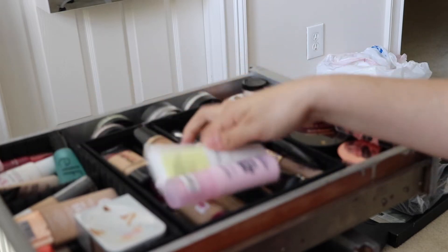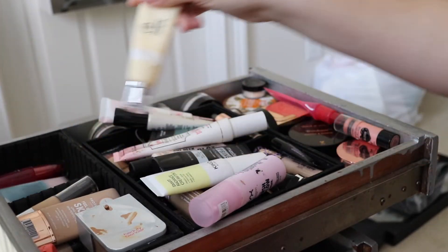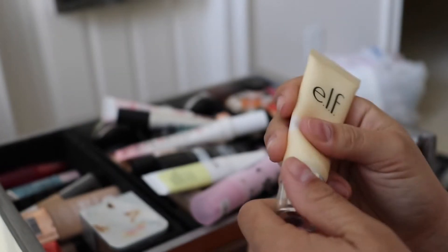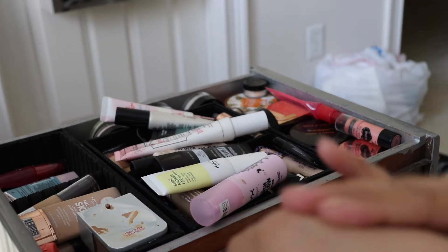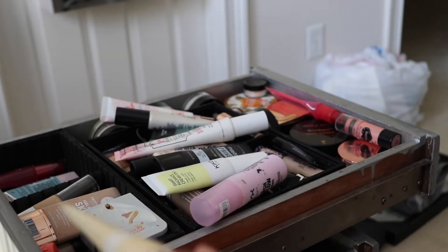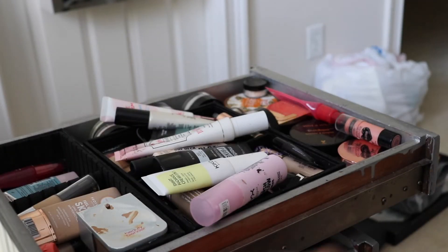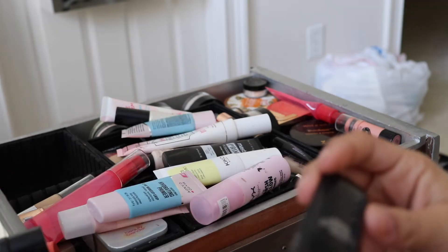Going through primers quickly. I'm getting rid of the ELF Lit From Within Primer — it feels like a lotion, and I have so many better primers now. It does feel really nice applying, but it has a bit of a scent that I'm pretty sure means it's expired. It did not used to smell like that.